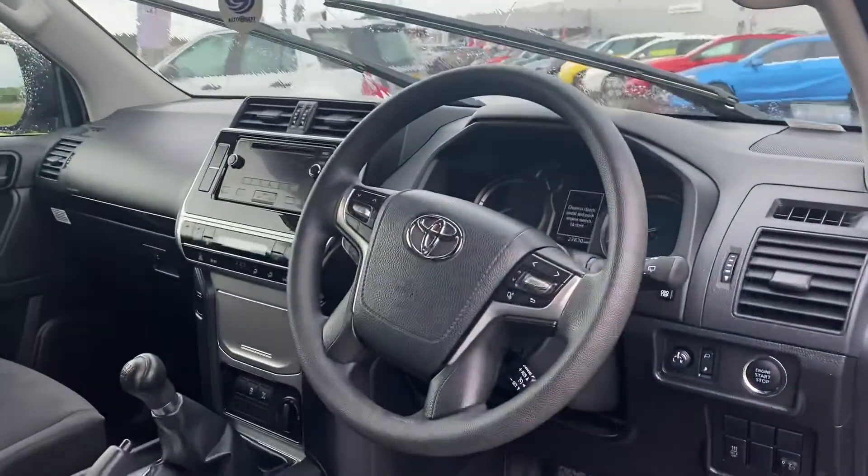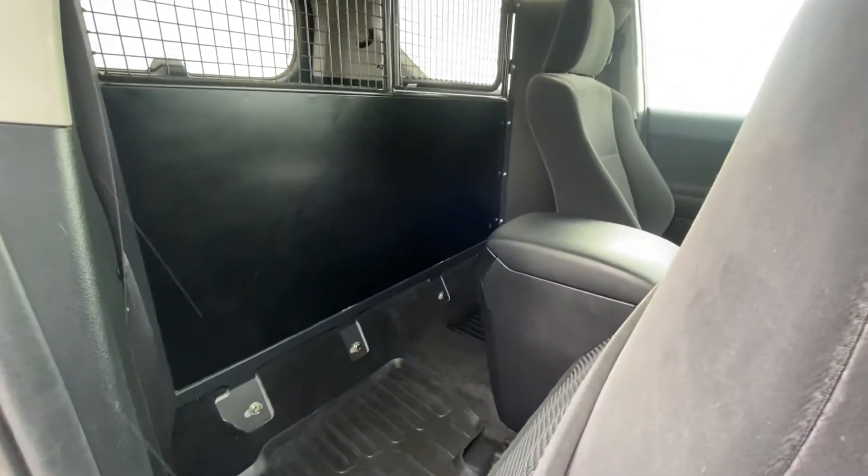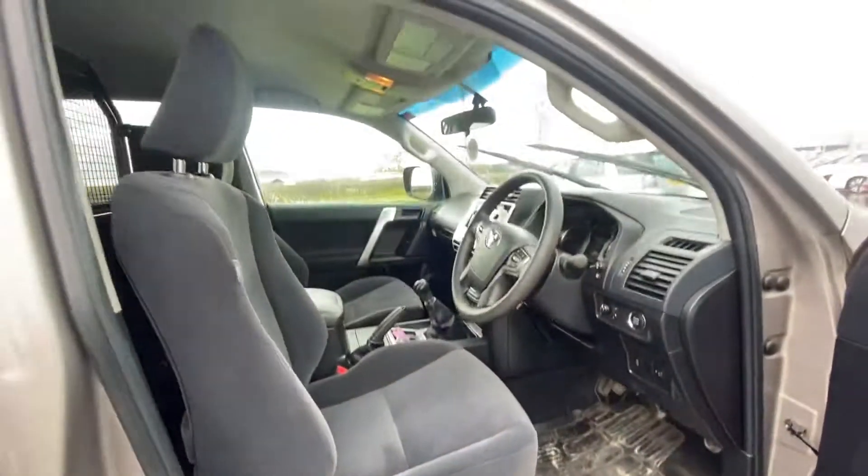Here it is inside. If you press this, you can slide the seat forward. You do have a bit of space at the back as well. As you can see, it needs a good valet — it literally just come in.